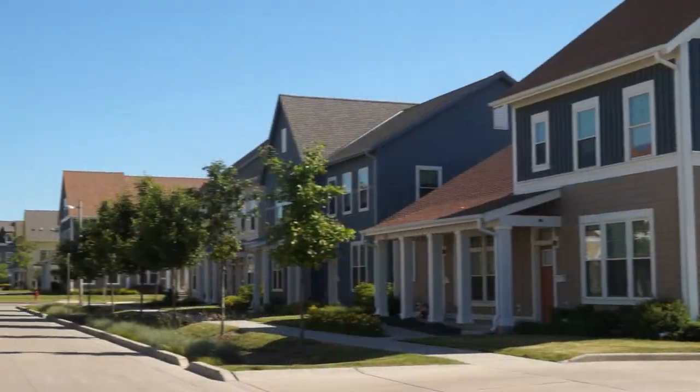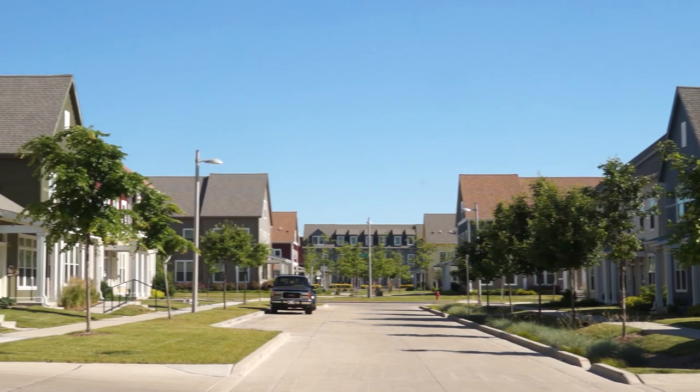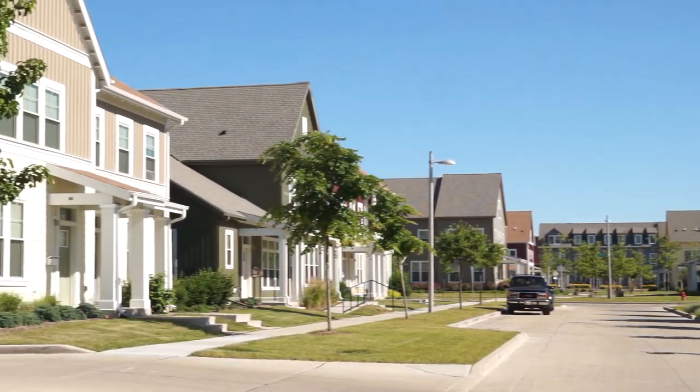West Lawn Gardens shows that public housing can be attractive, sustainable, and healthy. It has changed the way people perceive public housing.